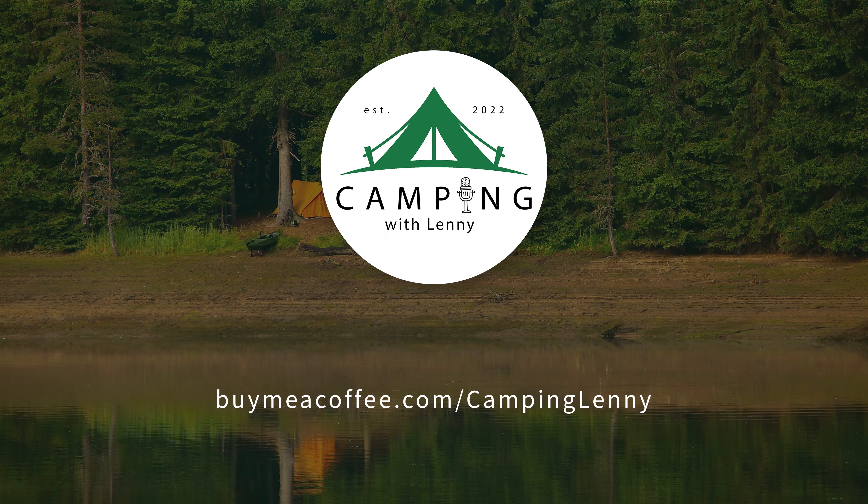Hello everyone and welcome to Camping with Lenny. Today we're going to be talking about lighting up your campsite, featuring Marco the Cat. This episode is brought to you by Camping with Lenny.